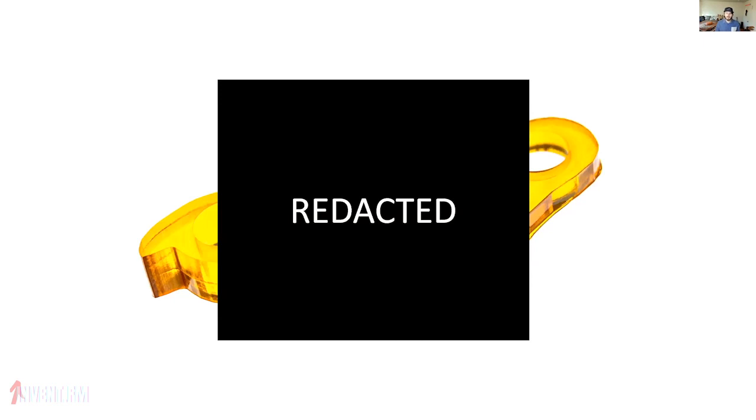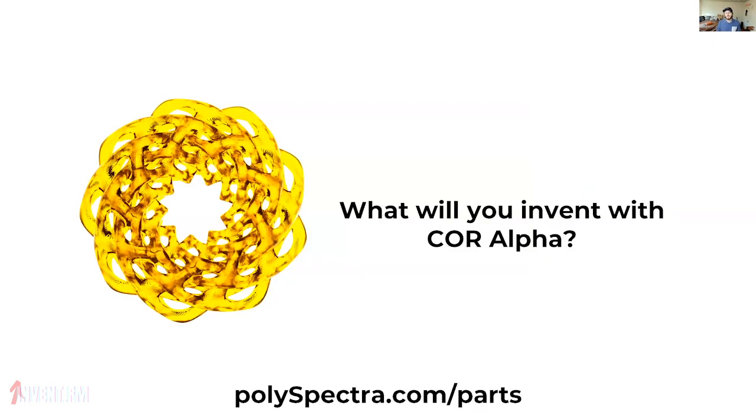The Wevolver community was really perfect for this because of their deep history in open hardware — they were perfect partners for us on this mission. So the central question we asked was: what will you invent with Core Alpha? For folks just tuning in, we'd love to hear your answer too. The best way to reach us is to request a quote at polyspectra.com/parts — that's the direct link for uploading a design.